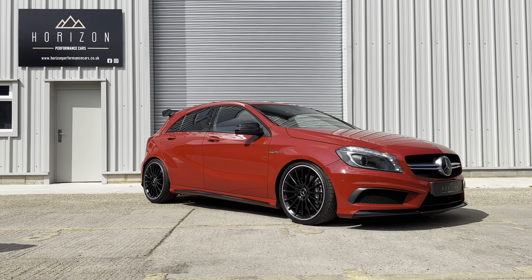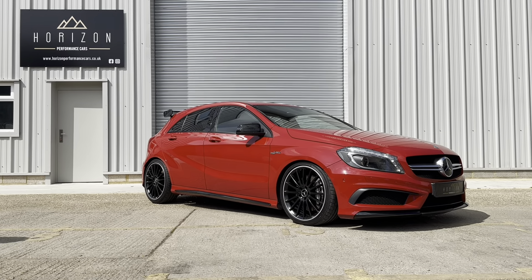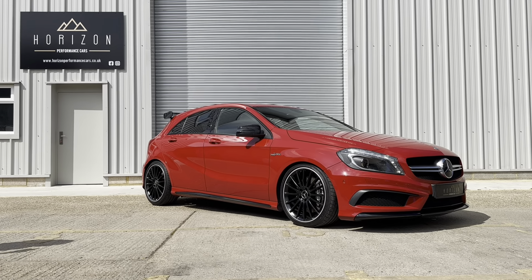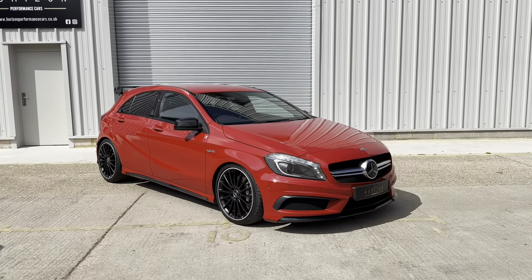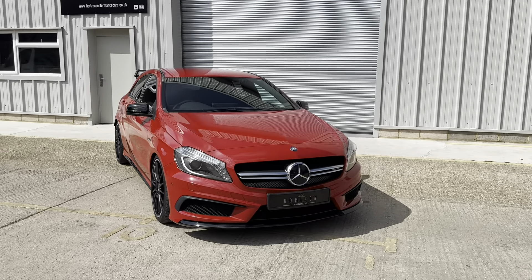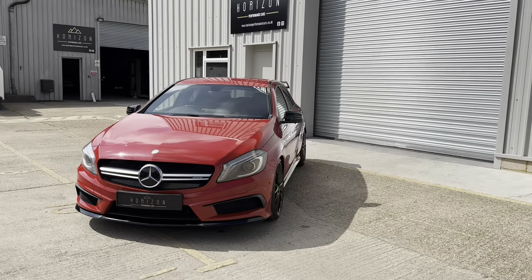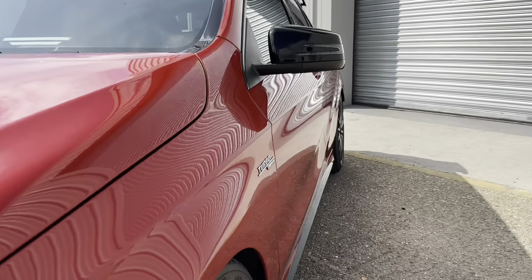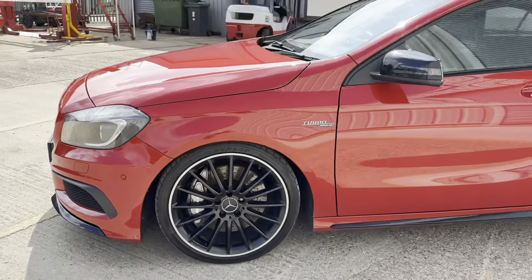It's got the aftermarket uprated widescreen monitor which features Apple CarPlay and you can get your sat nav through that. It's got tinted glass, AMG multi-spoke wheels, parking sensors front and rear, reversing camera, Bluetooth phone connection, media connection, illuminated AMG door sills, ambient lighting, DAB radio, half leather and half Alcantara AMG seats, dual zone climate control, air conditioning, electric windows, electric mirrors, auto lights, voice control and much, much more.